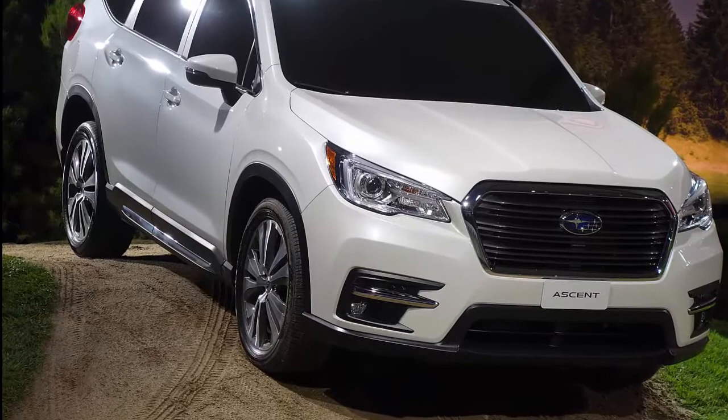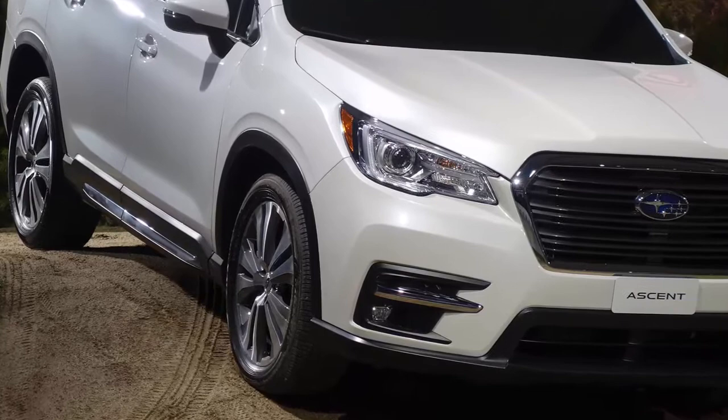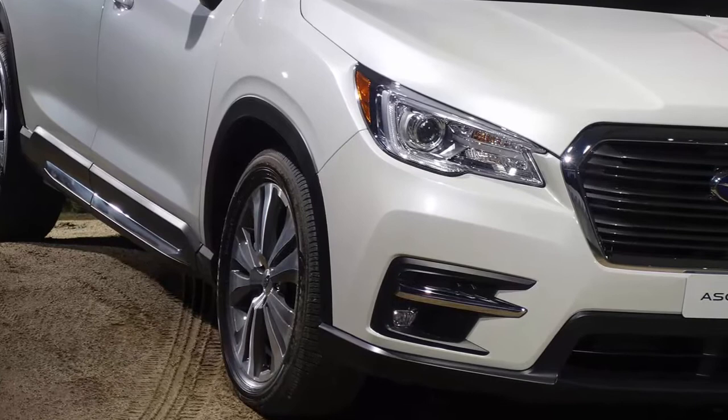Subaru will fit the new Ascent with two sizes of the ZIEX CE-001: 245/60R18 for the Ascent Standard Model, and 245/50R20 for the Ascent Limited Trim.